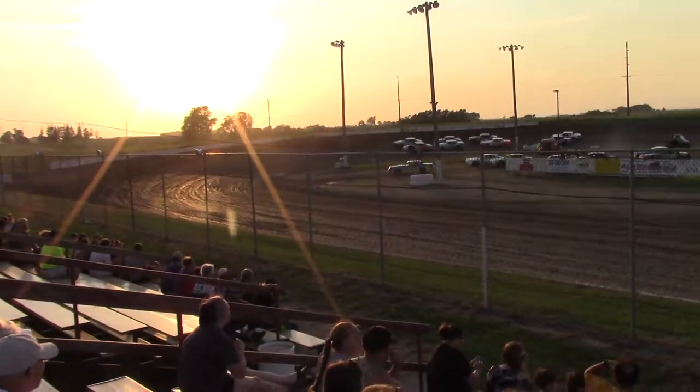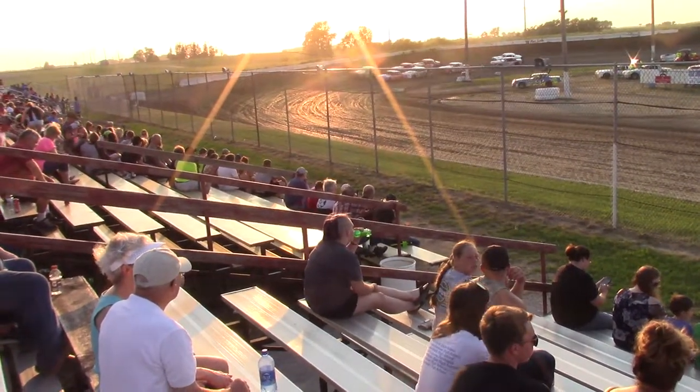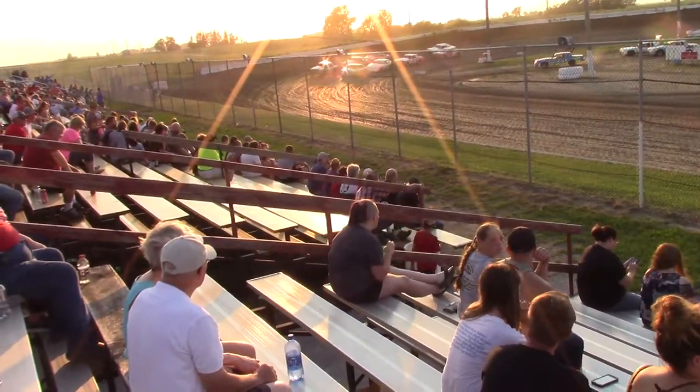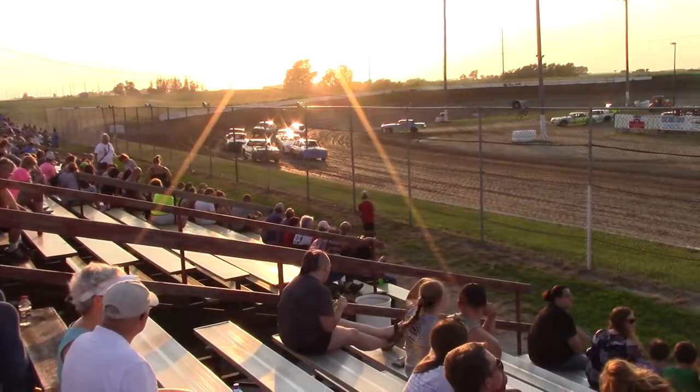Hobby heat two, hobby heat two. Car four out of Bedford, it's Jeremy Purdy. Into row four we see the silver 38R, Aaron Rudolph out of Junction. He's inside the 27C, Corey Adams from Des Moines.